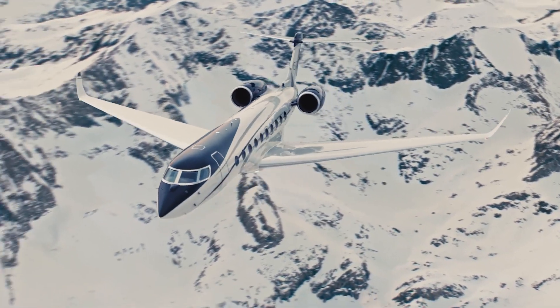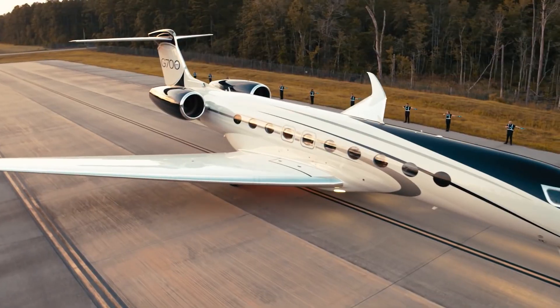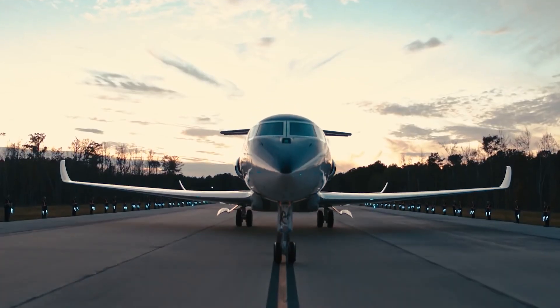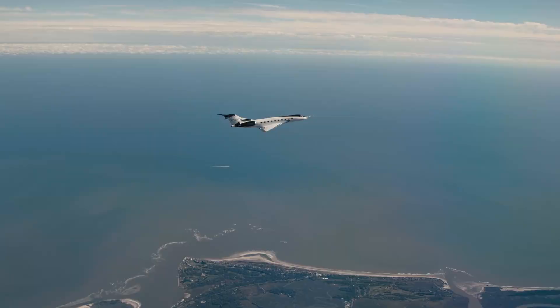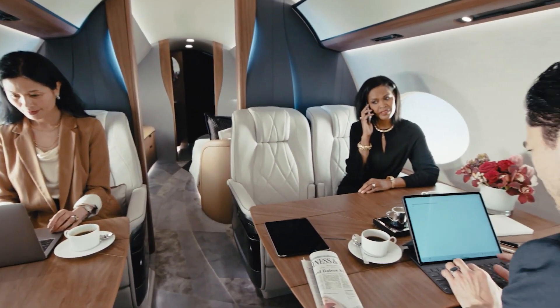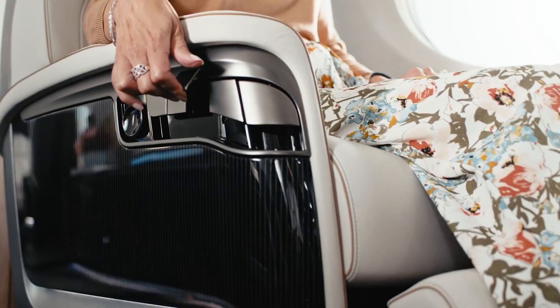The Gulfstream G700 has become the ultra-long range business jet of the new generation. With this aircraft, the manufacturer rethinks wing geometry combined with its classic and well-known fuselage, applied technologies in the cabin and cockpit aircraft range, exclusive Rolls-Royce engines, passenger capacity, and cabin space, making a big competitive step towards the Global 7500.